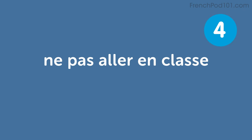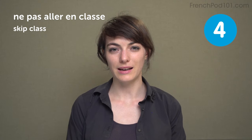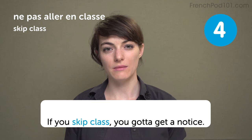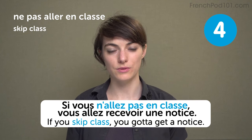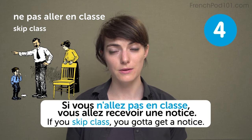Ne pas aller en classe — to skip class. What do you do when you are skipping class? Leave it in the comments for the other students. If you skip class, you gotta get a notice. Si vous n'allez pas en classe, vous allez recevoir une notice. And then your parents get angry at you and cut your allowance.